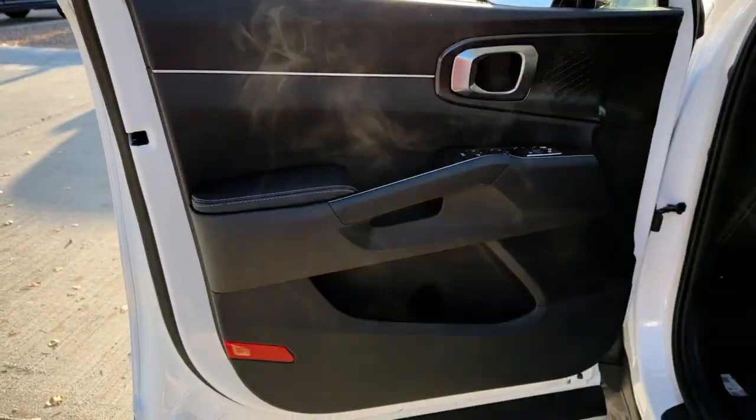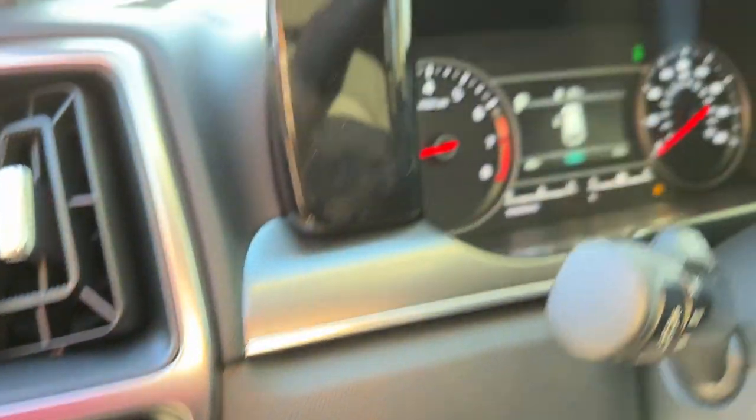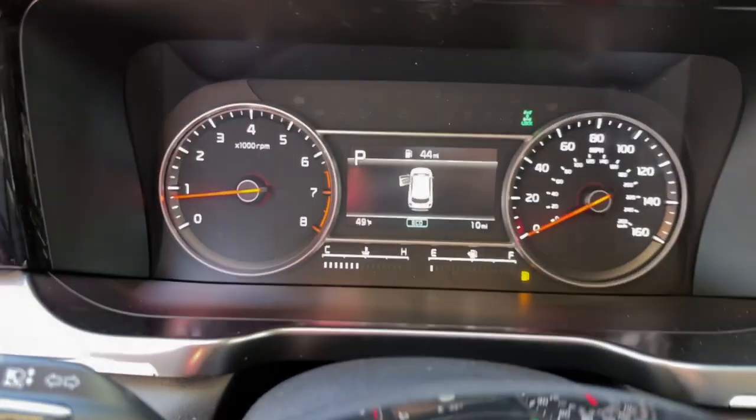Keyless entry, all-wheel drive, backup camera, heated mirrors, lane-keeping assist, fog lamps, blind spot monitor, third-row seat, Bluetooth connection.